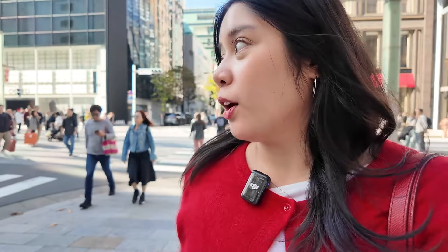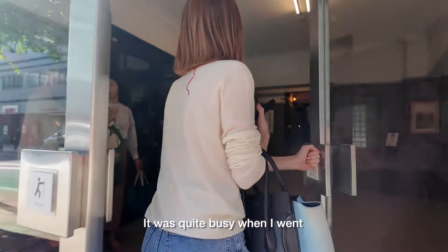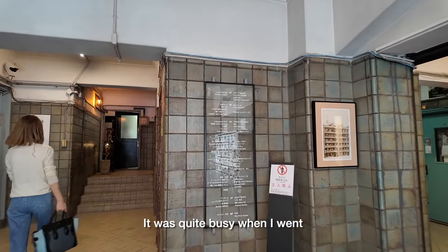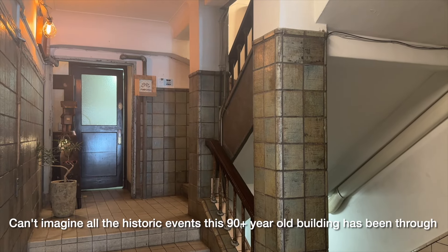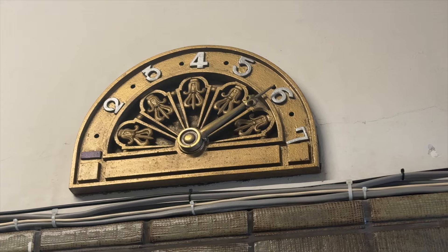Next let's go to the Okuno Building, which is a place I really wanted to visit after I saw it online. It's a really old, well-preserved building here in Ginza. It used to be an apartment complex built during the Showa era, but now a lot of it has been converted into art galleries and antique shops. There's an elevator but I'm scared to use it — I don't want to get trapped — so let's just walk to the third floor.